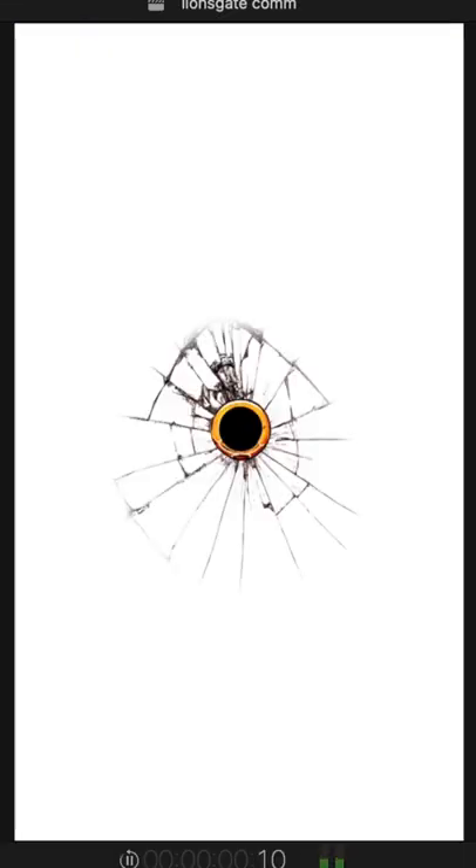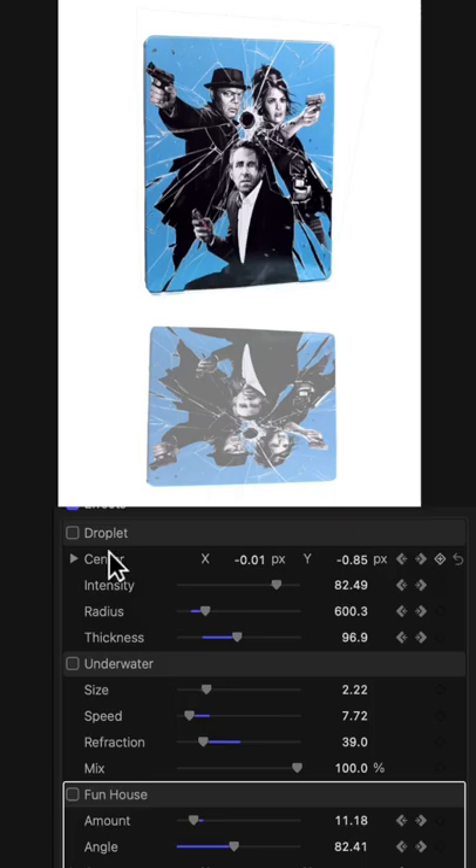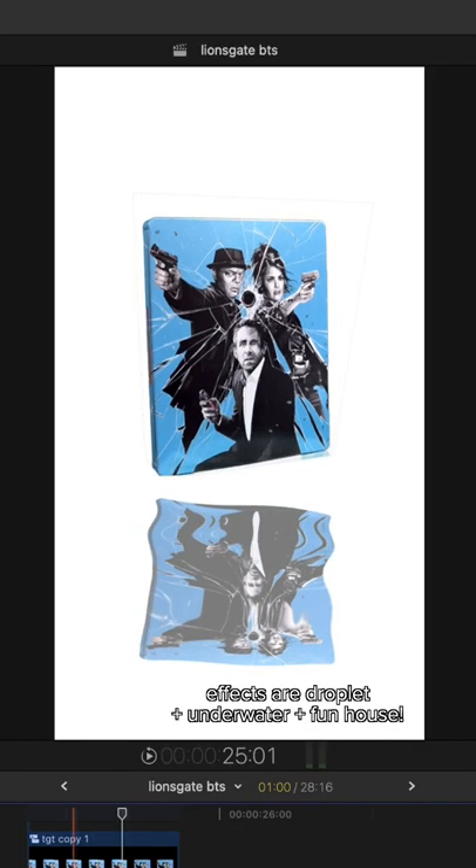Here it is with everything added. After keying the cover out I added a few effects to make it seem like it's floating above water. Without further ado, here is the final commercial.